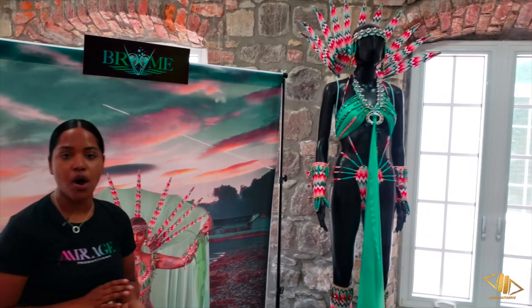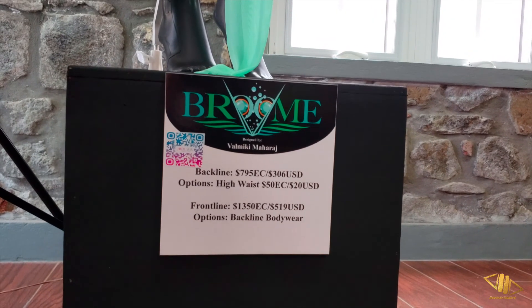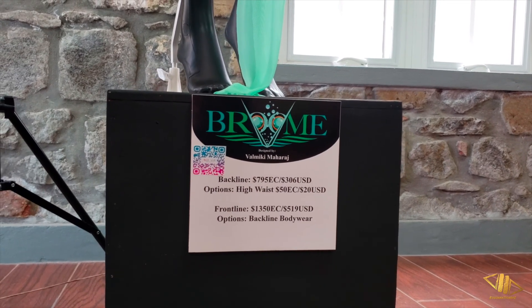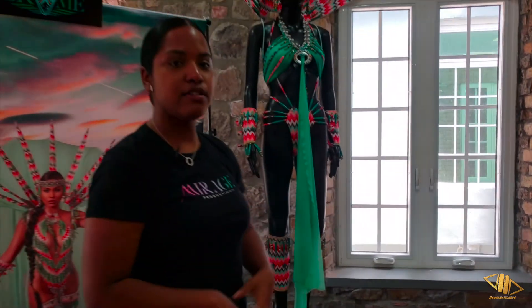This section is actually our cheapest section which goes for $1350 for front line and $795 for back line. You also have the option of adding high waist for an extra $50.